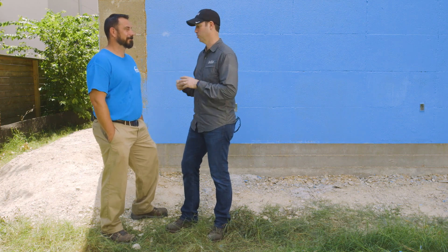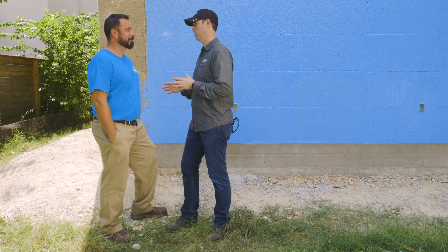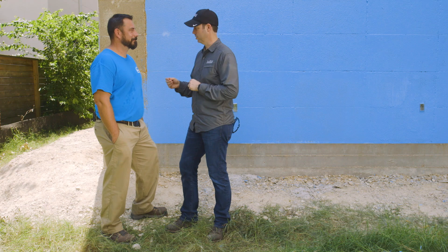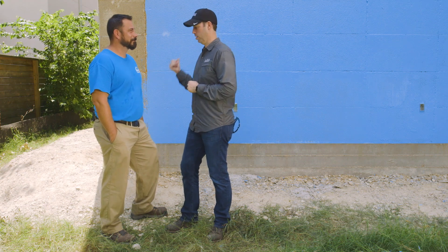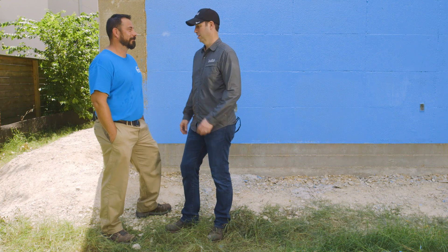I'm here today with Ezio Fabrizi, the inventor of this fluid applied system we're using on this project. Ezio, you are not only a builder and a contractor but a chemist, and you came up with the Poly Wall Blue Barrier system about 10 years ago. In the industry we started with sheet goods, then peel and sticks, and when we got to fluid applied systems we were being force-fed traditional below-grade waterproofing or deck coatings on vertical applications. We knew it didn't work, we saw failures early on, so we decided to take matters into our own hands.